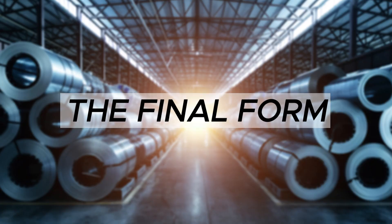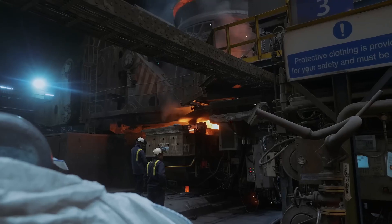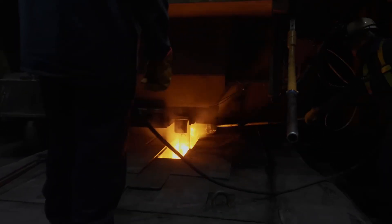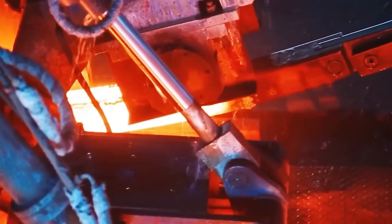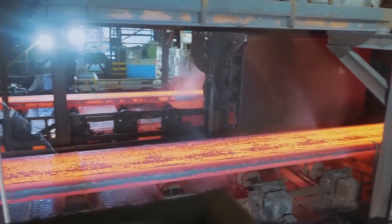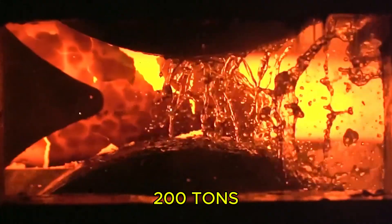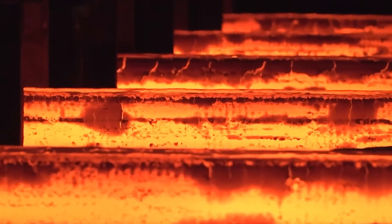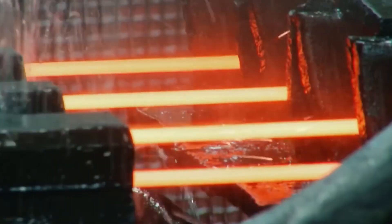The liquid steel gets poured into water-cooled molds in a process called continuous casting — it's like making the world's most expensive pasta, but instead of noodles, you're making the beams that hold up buildings. While it's still red hot, massive rollers squeeze and stretch it into sheets, bars, and beams. Some of these rollers weigh 200 tons and can flatten steel like it's Play-Doh. Every piece gets tested for tensile strength, hardness, and microscopic analysis — modern steel is stronger than anything the Romans could have imagined.